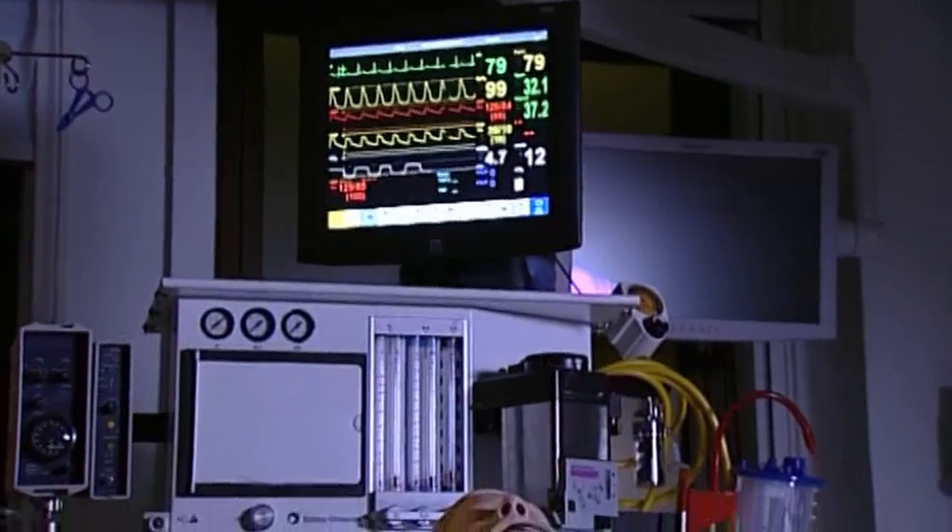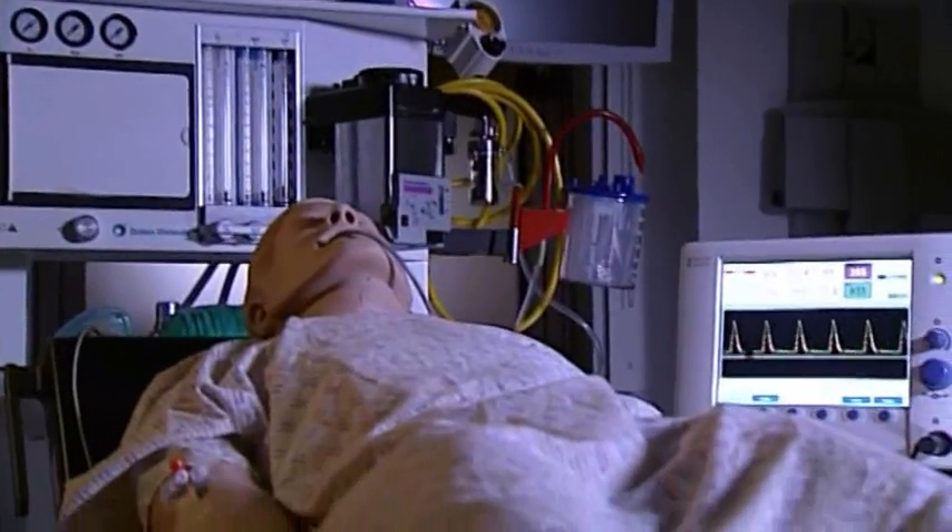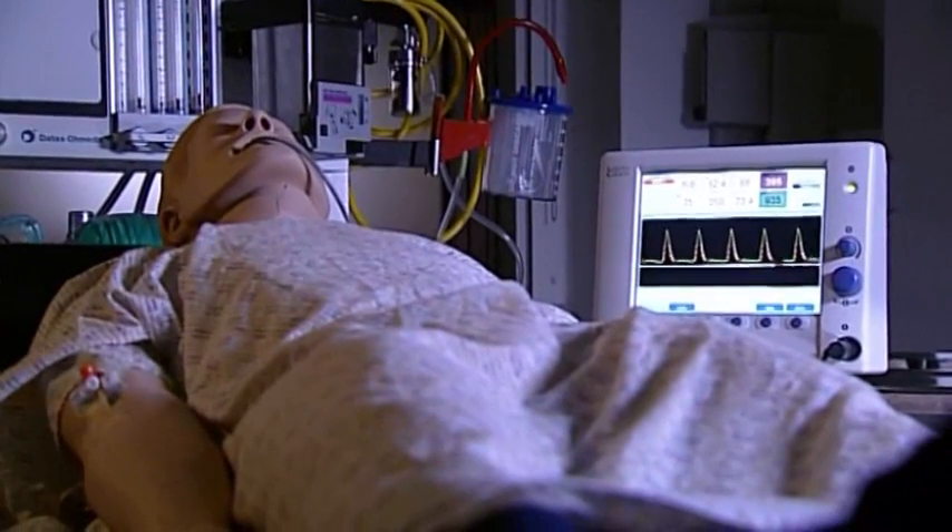We certainly hope that NICE's recommendation will lead to increased uptake in CardioQ ODM usage. The case is very compelling for the technology — not only is it great for patients because they do so much better, it's also great for the NHS because they can use the resources, the money freed up, to do other things.